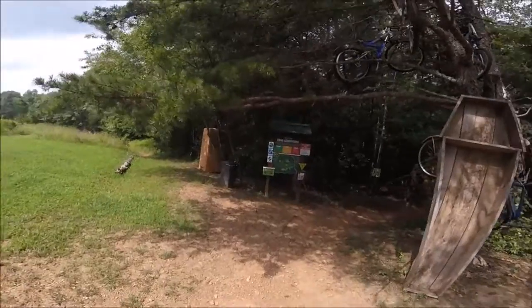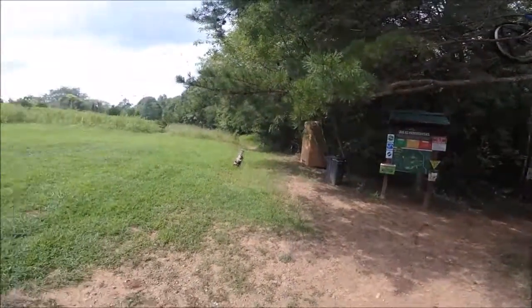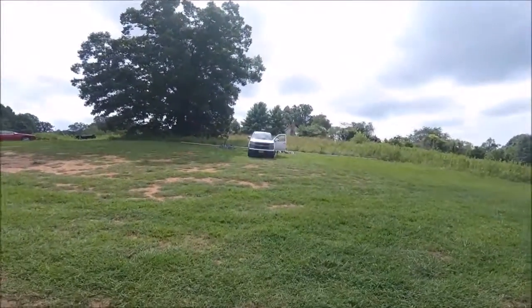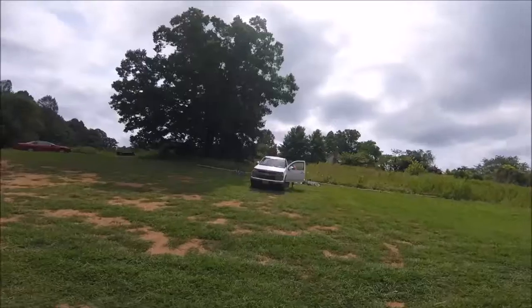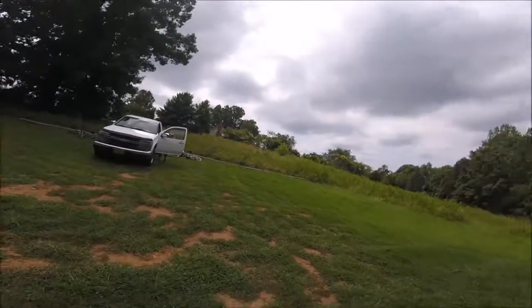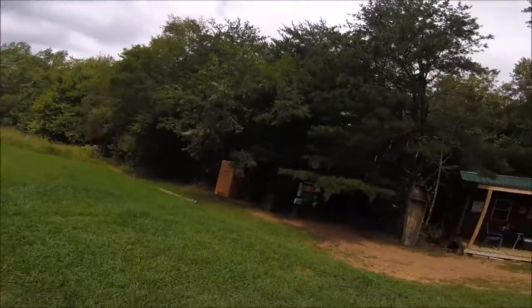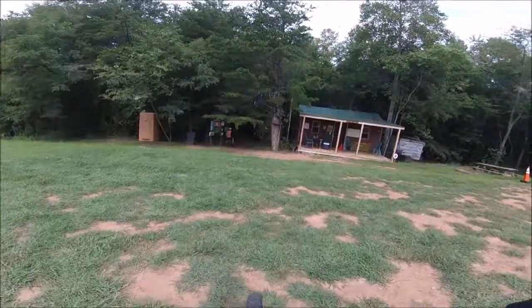I've heard good things about this place and we're looking forward to giving it a try. Today I'm with my beautiful wife Lisa — she's up there getting ready — and we're going to hit these trails and give them a try. Alright, let's see what this place has in store for us.